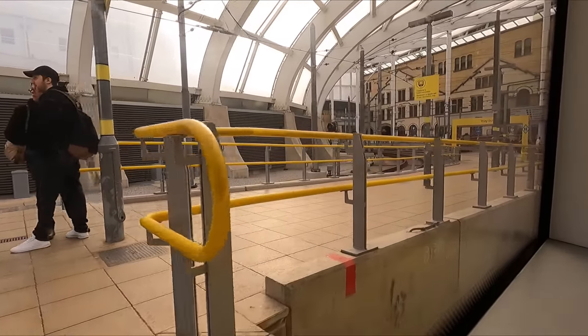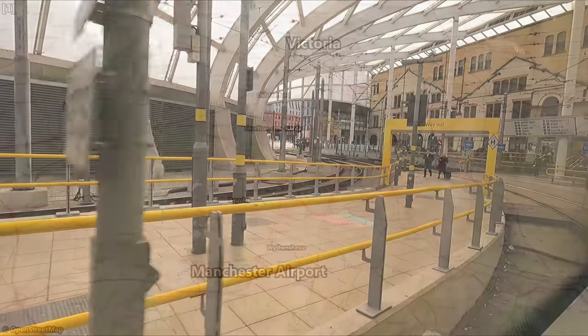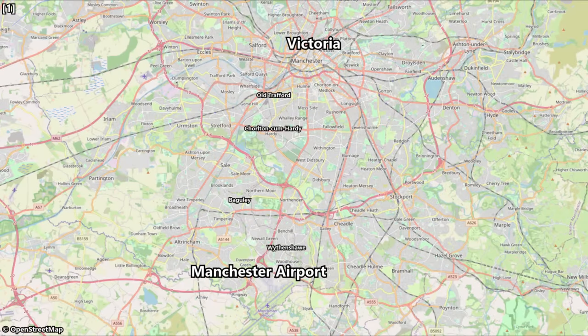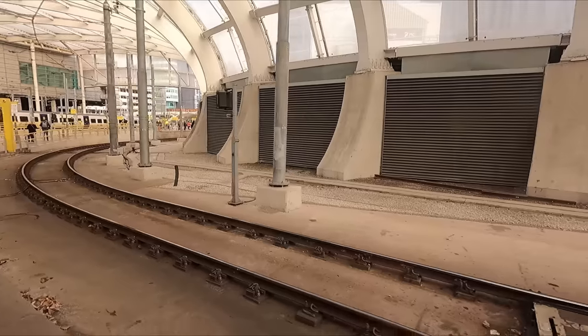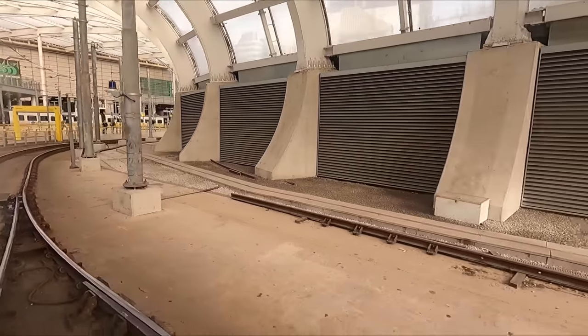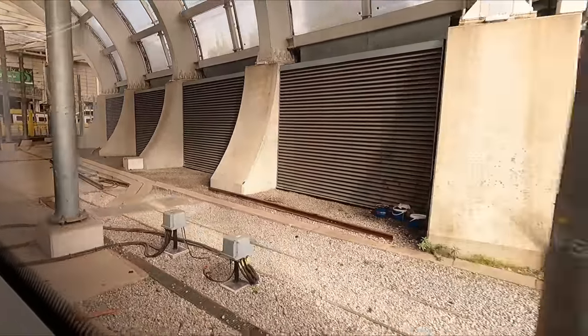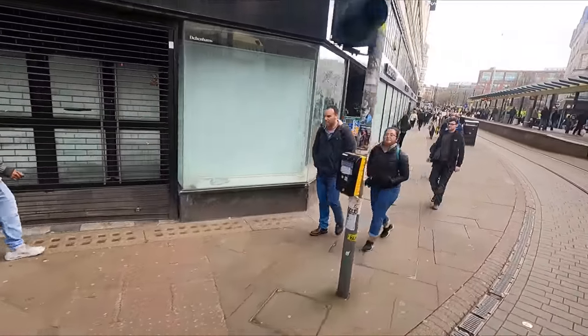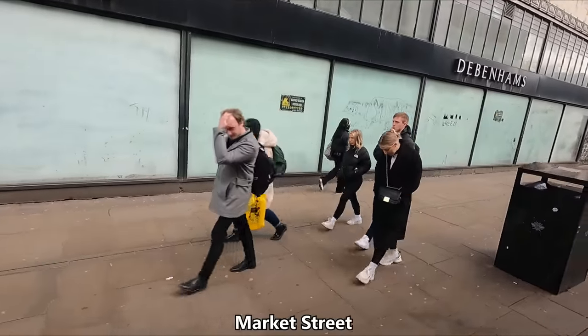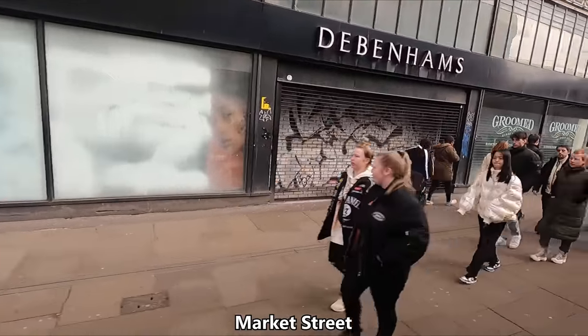We pull out of Victoria Station tram stop ahead of our roughly 9-mile journey to the airport. Today's journey will see us heading south, first crossing the city centre and then passing through the likes of Old Trafford, Chorlton-cum-Hardy, Bagley and Wythenshaw, before finally arriving into Manchester Airport. Today's journey is scheduled to take just under an hour. The first portion of our trip sees us crossing Manchester city centre, briefly travelling along and stopping on Market Street, which is a major shopping thoroughfare, and skirting the edge of Piccadilly Gardens.